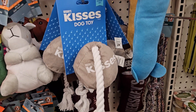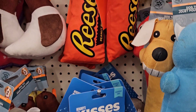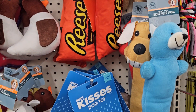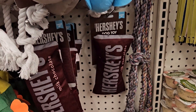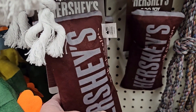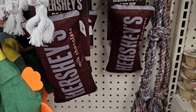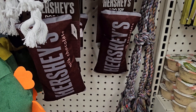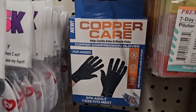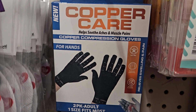Look at these super cute dog toys — we've got Hershey Kisses, Reese's Peanut Butter Cups, and a Hershey milk chocolate bar, and it crinkles! My Louise loves crinkle toys, but this would last about maybe 5 seconds before she destroyed it.